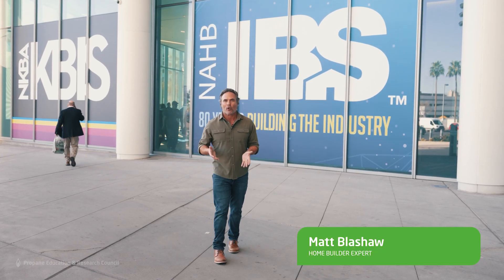Hey, I'm Matt Blashaw. I'm here at the 2024 International Builder Show with my partner, the Propane Education Research Council, otherwise known as PERC, and I'm here to see the latest innovations that use propane and how they are revolutionizing the building industry. So let's check it out.